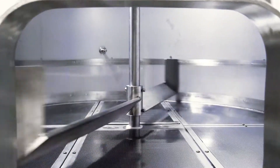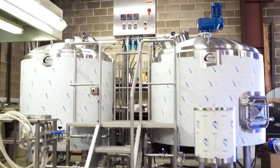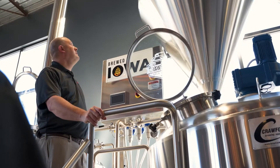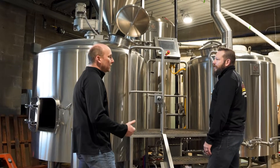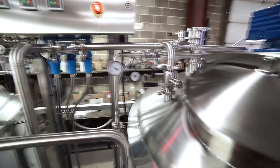Crawford Brewing Equipment provides micro brewers functional and aesthetically pleasing equipment. Best of all, it's made in the USA. Our customers count on our quality, service and innovation, and we handle everything from concept to completion.